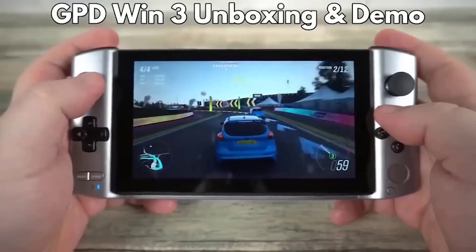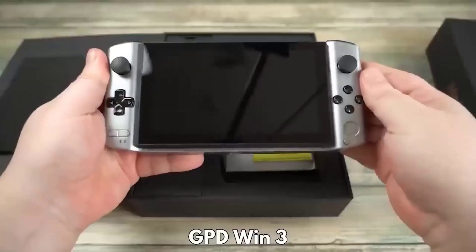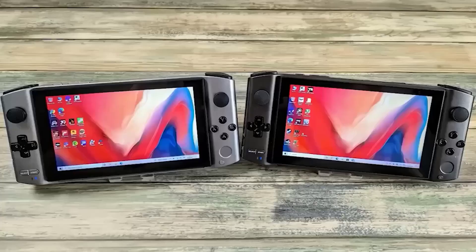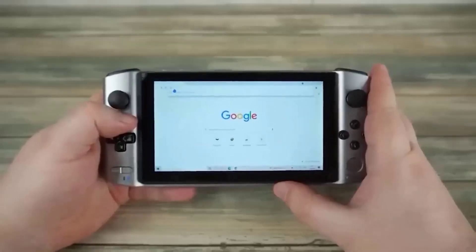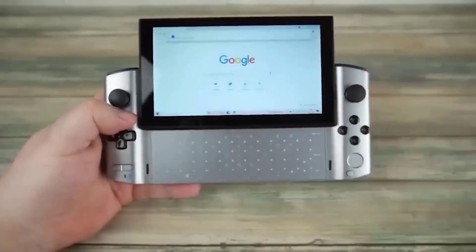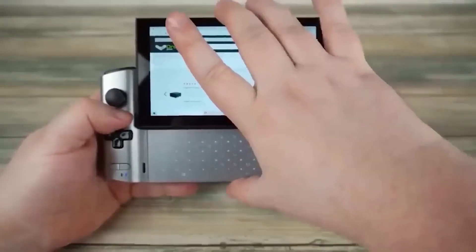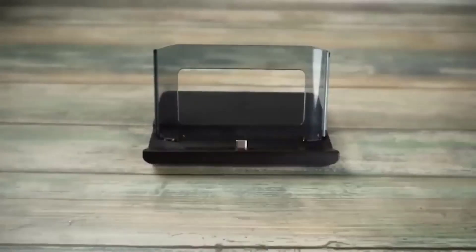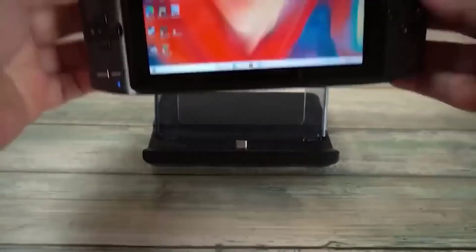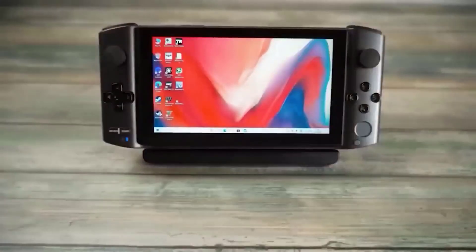This is a compact handheld computer with Windows 10; on its body it has all the buttons you need to control games, which is what differentiates it from an ordinary tablet. The built-in touch screen gives a resolution of 1280 by 720 at a 5.5-inch diagonal. The GPD Win 3 has replaced its predecessor, the Winmax, featuring a more recent processor and a retractable screen. It is built with 16 GB of RAM; the case is partly ABS plastic and partly magnesium alloy, looking strong and feeling good in the hand. However, the buttons are not too comfortable to press and give weak feedback compared to counterparts.